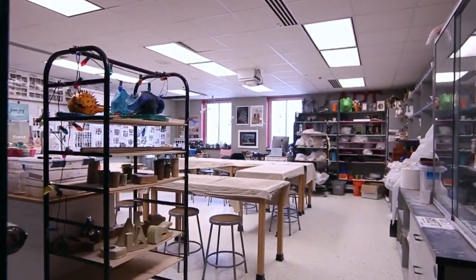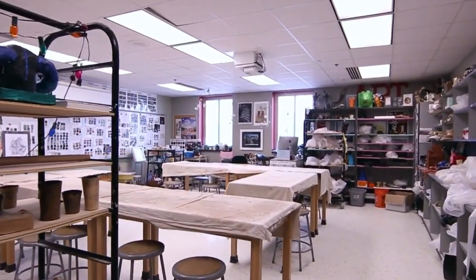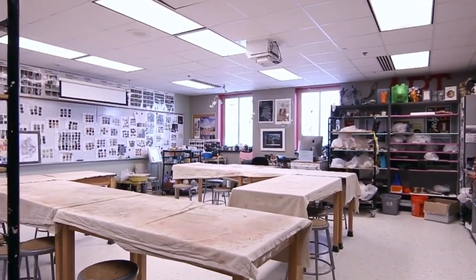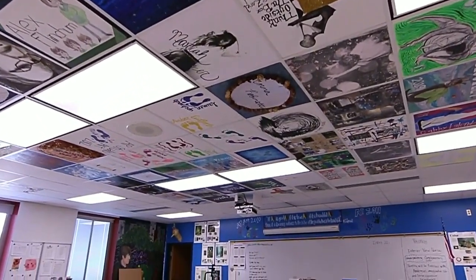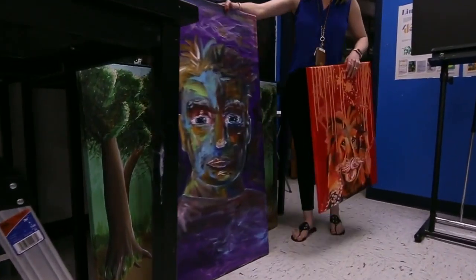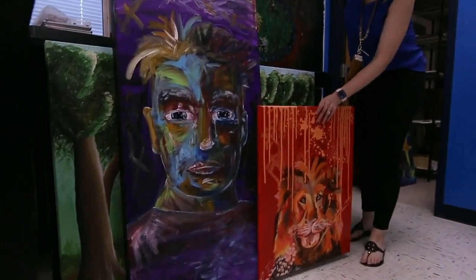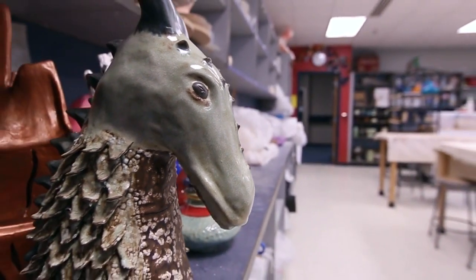Heritage offers a wide variety of art courses from 2D and 3D art to drawing, painting, ceramics, art portfolio and photography. Each year our senior art students leave their mark by painting these ceiling tiles. Students also work together to plan and implement an annual art show exhibiting work from all visual art students.